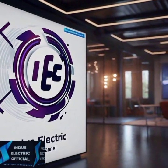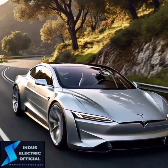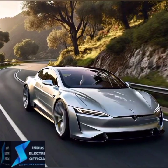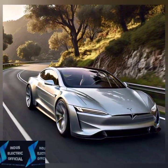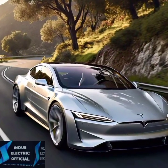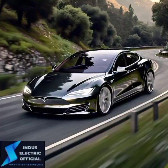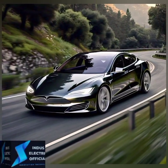Hello everyone, welcome to our channel Industrial Electric Official. Tesla's Model S has long been a symbol of innovation and luxury in the electric vehicle market. But what does the 2024 Model S bring to the table? Stick around as we dive into all the exciting new features and upgrades that make this year's Model S a game changer.